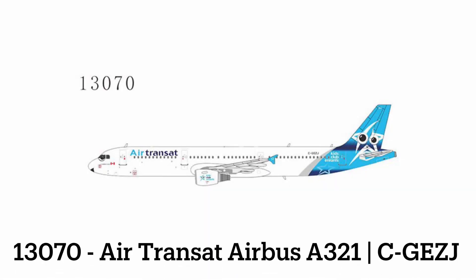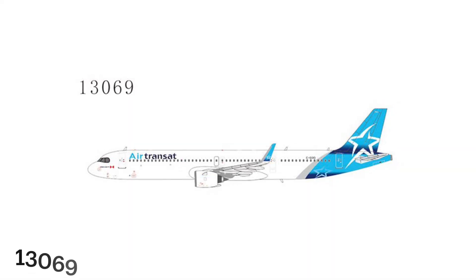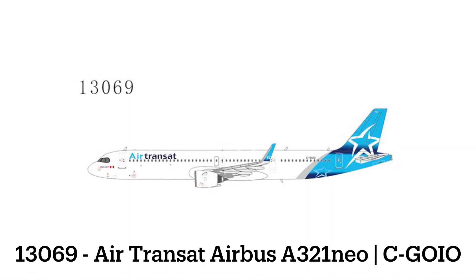Following that, we have an Air Transat Airbus A321 with a really unique looking livery — it looks like it's got googly eyes on there. It is called the Kids Club livery. And then we have an Air Transat A321neo to follow that up, which looks really cool.